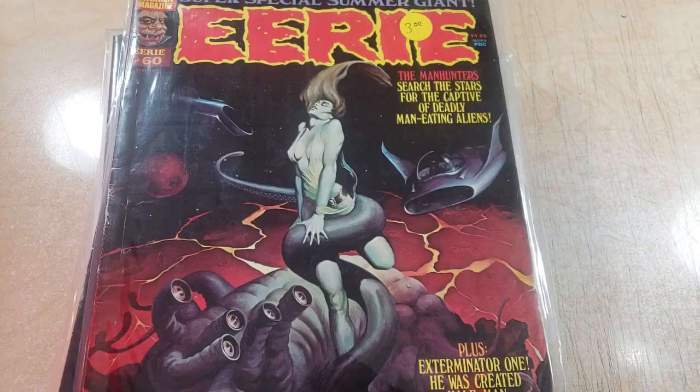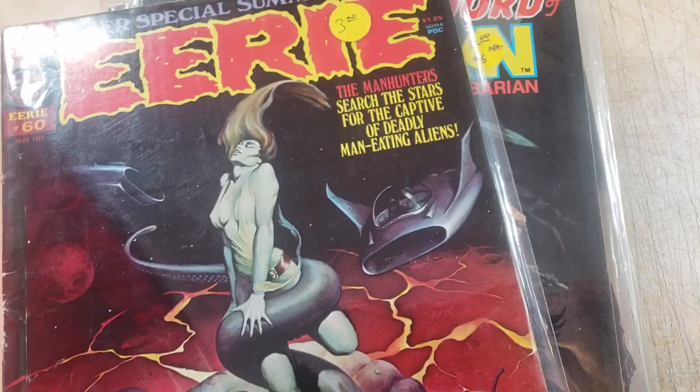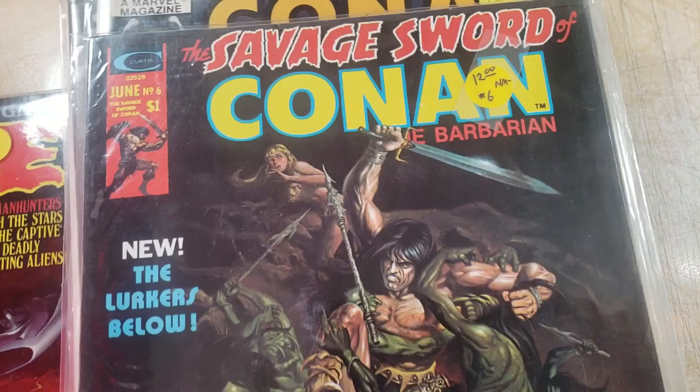Hey, what is up everyone? It's Rich. Welcome to a new video. My camera is quite full — I only have 20 minutes of recording time. So I wanted to go through some of my magazine collection to look at more black and white art. Inktober — we've got to do this. These books are awesome.